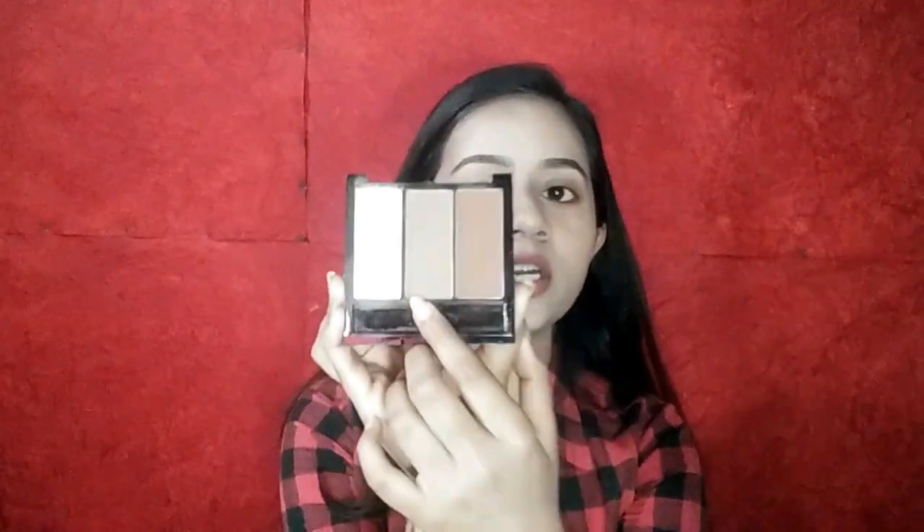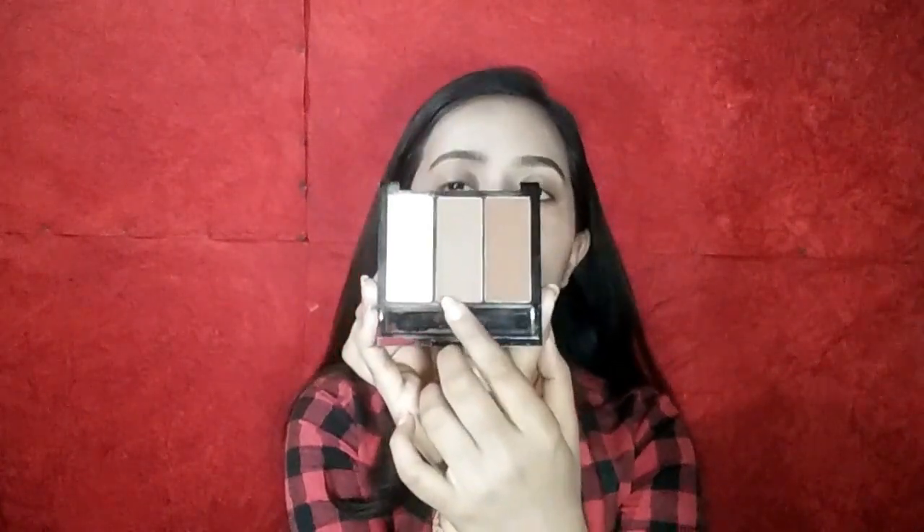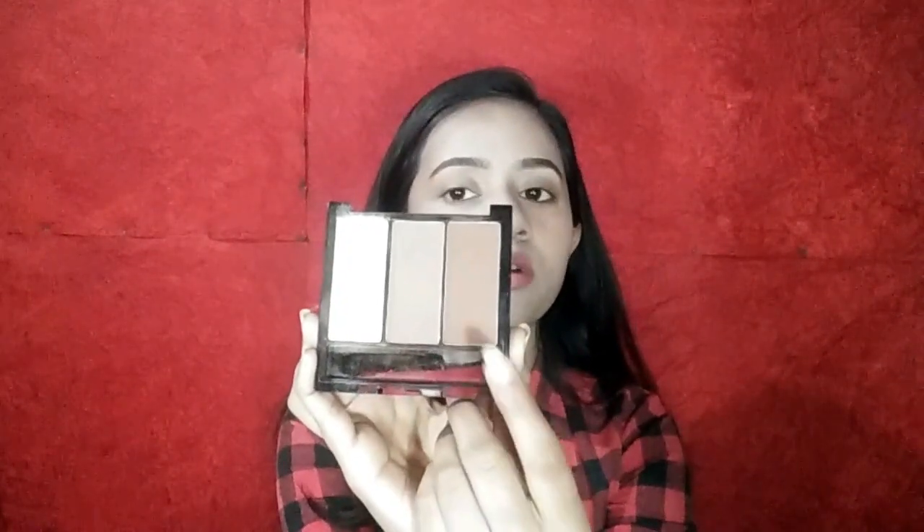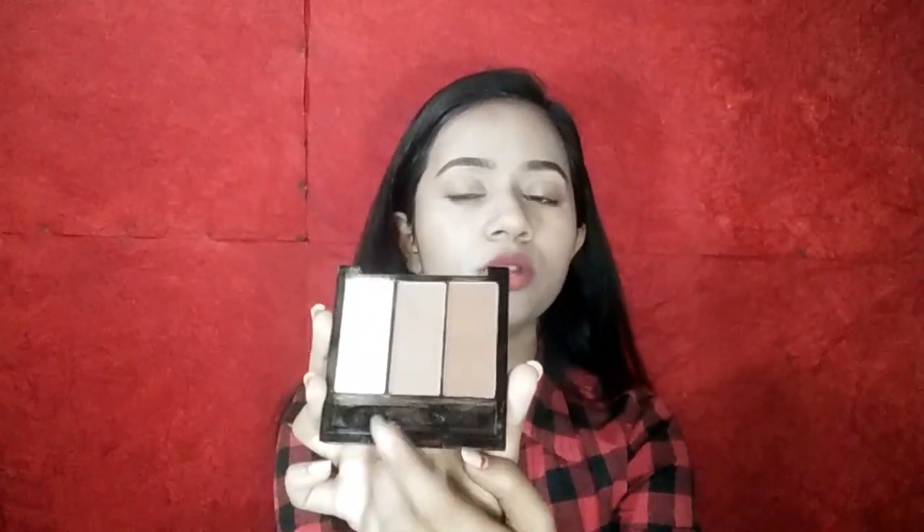I will show you this palette — it is from SFR Colors and it is very affordable. If you want a review, you can let me know. It has bronzer, contour, and setting powder. This is the cool tone brown shade — it is a perfect shade for contouring, very beautiful. And there is also a warm tone brown.